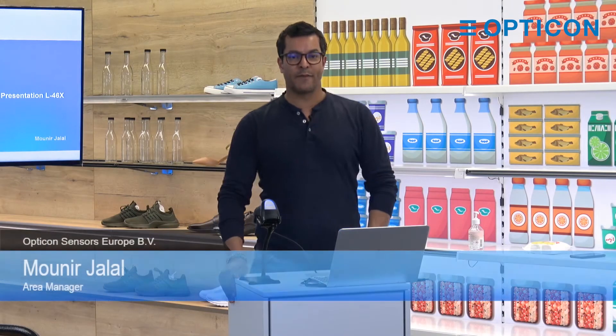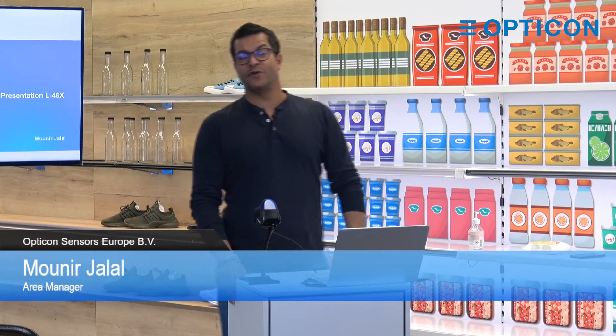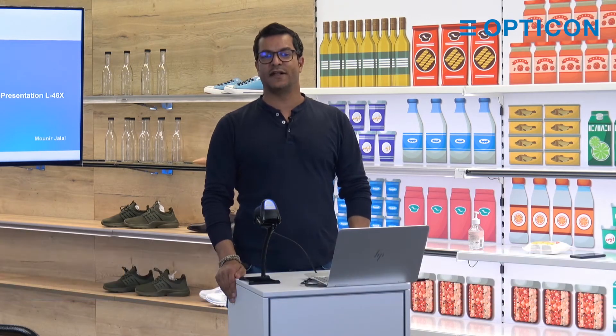Welcome. My name is Moneer and I'm area manager at Opticon. Today I will tell you something about a best-selling scanner, the L46X.